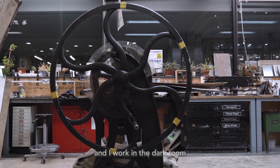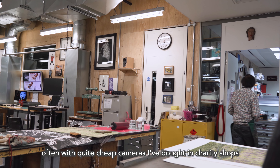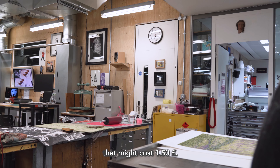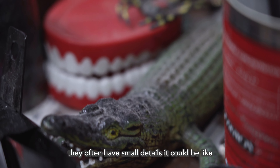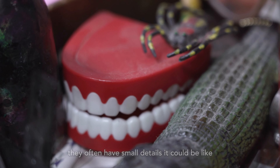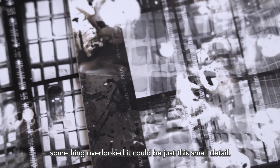The starting point of my work has always been photography. I work in the dark room and I take a lot of photos, often with quite cheap cameras that I've bought in charity shops that might have cost £1.50. When I take photographs, they're often of small details — it could be something on the edge or on the periphery, something overlooked. It could be just a small detail.